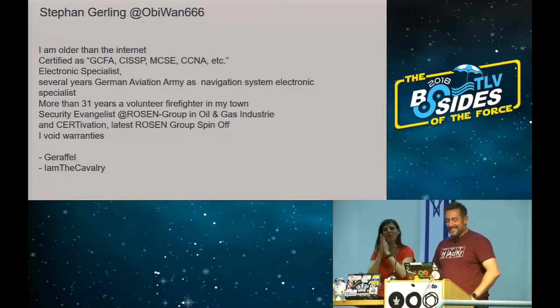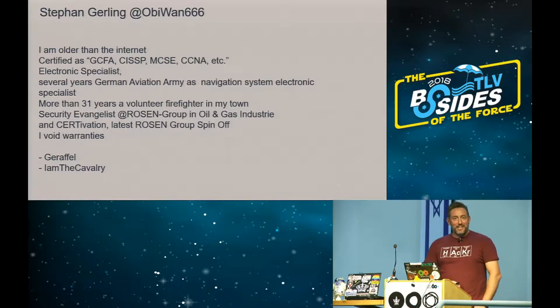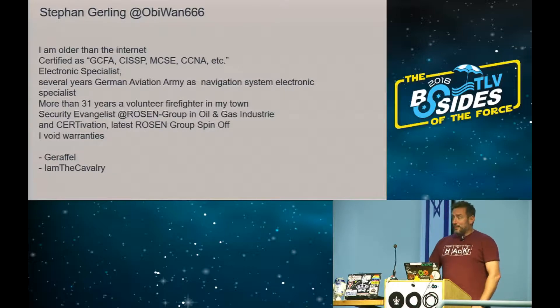So my name is Stefan Gehrling, also on Twitter as OBI1_666. I'm older than the internet, certified, and I have many of those. I'm an electronics specialist, worked several years for the German Army as a navigation system specialist for helicopters. I'm now 31 years a volunteer firefighter in Germany. I'm a security evangelist in our company, taking care about all those security things. We work in the oil and gas industry, normally doing pipeline services — inspecting oil and gas pipelines — and in our newest branch we also do pen testing, security audits, and of course also for vessels.